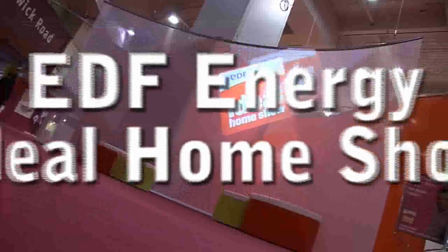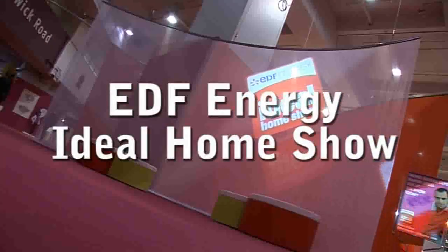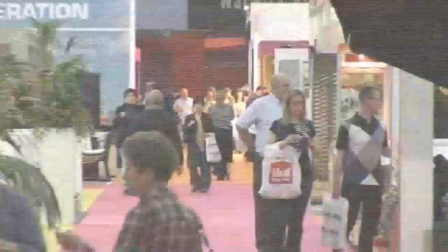Hello everybody, I'm Ainsley Harriot and I'm here at the Ideal Home Show. Why don't you come along and have a great day out. With the main focus this year being on improving, not moving, the EDF Energy Ideal Home Show offers hundreds of innovative ideas for your home.